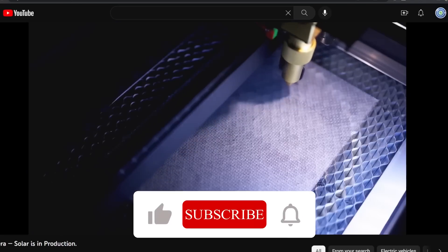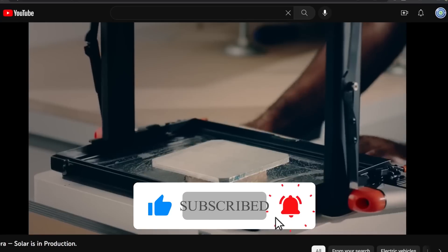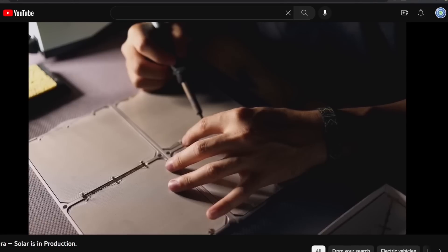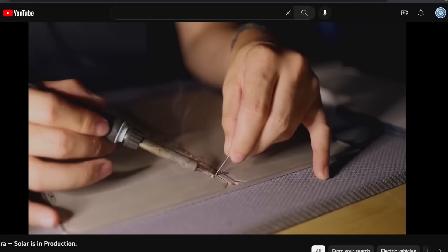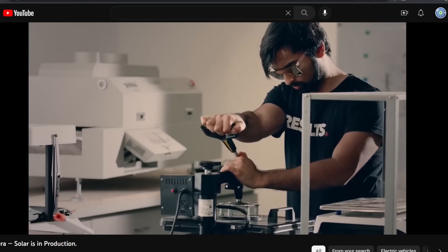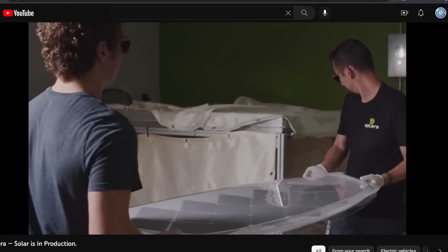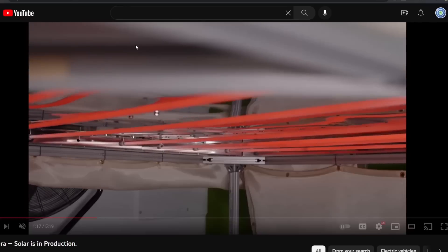Why didn't Aptera just license the technology from them? Are they just reinventing the wheel? Aptera says they are doing a two-axis curve and maybe there's something to that, but a lot of the things that Lightyear and Sono talk about are also the things that Aptera talks about.